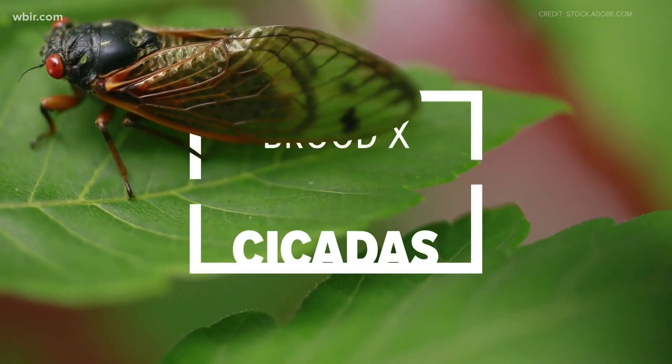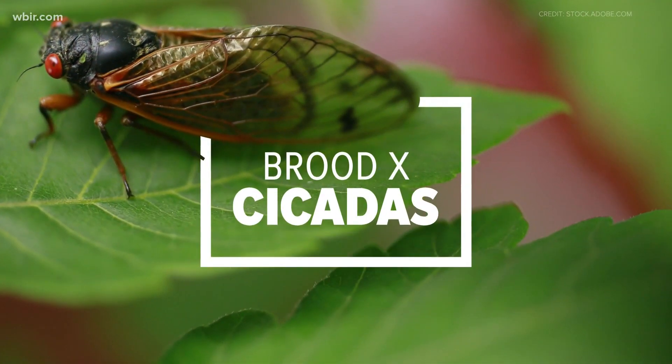Billions of cicadas are beginning to crawl out of the ground and shed their skins across East Tennessee, and now researchers want your help mapping this 17-year phenomenon.